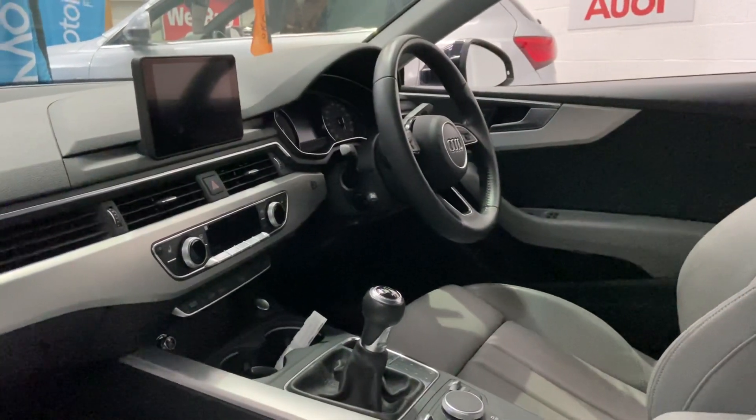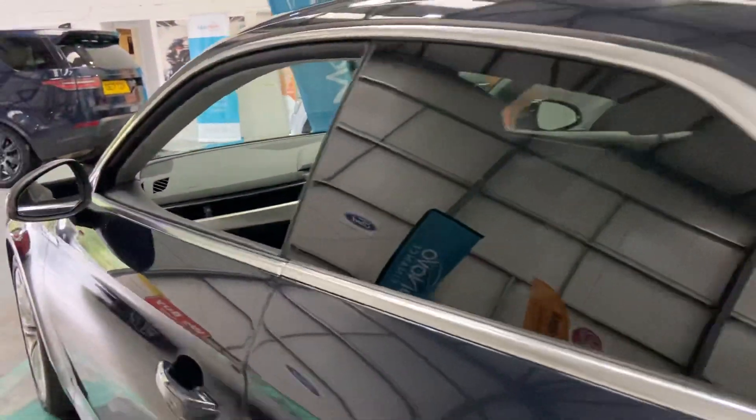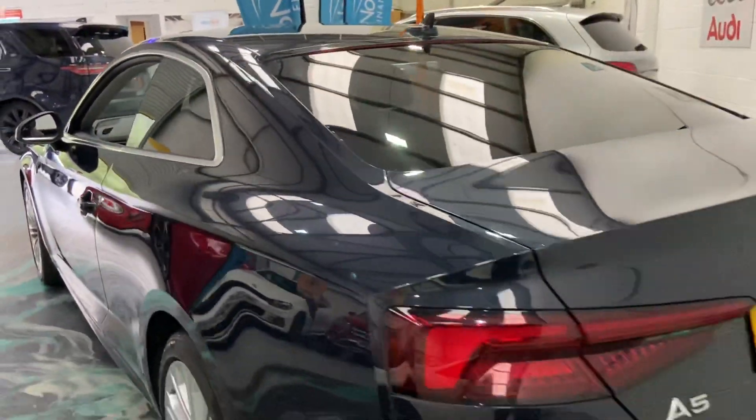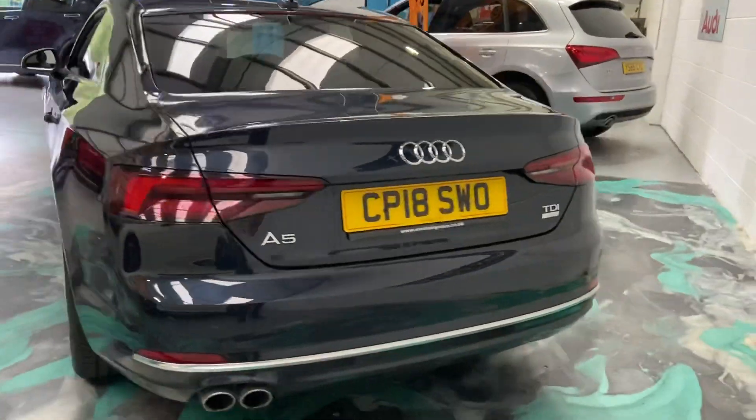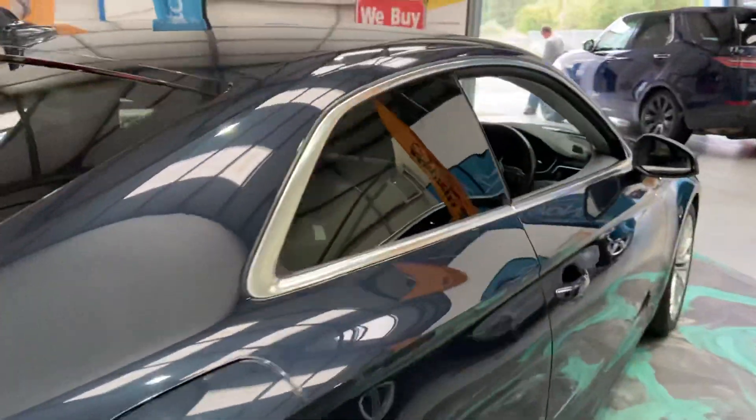Multi-functioning steering with cruise, satellite navigation, and electric seats. Really is a beautiful car. Only done 16,000 miles, so very low mileage as well.